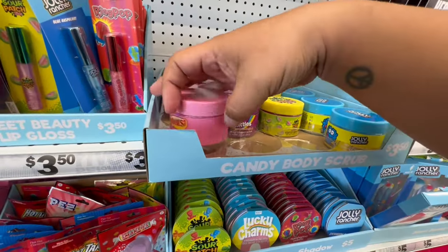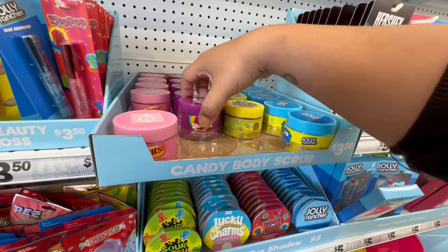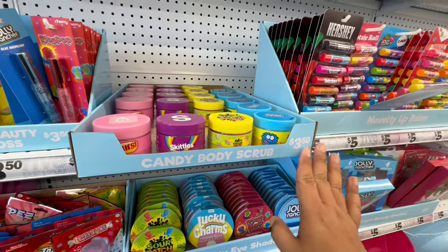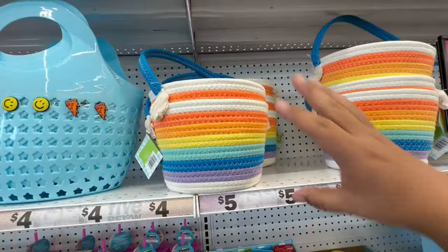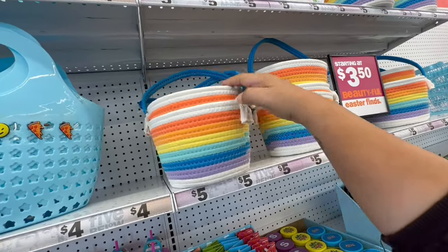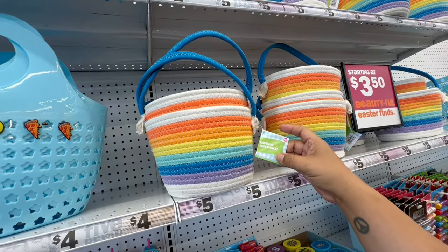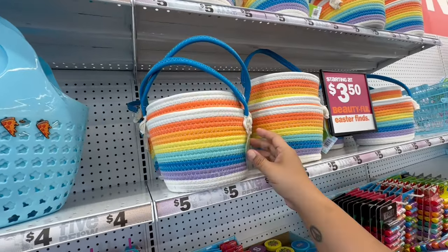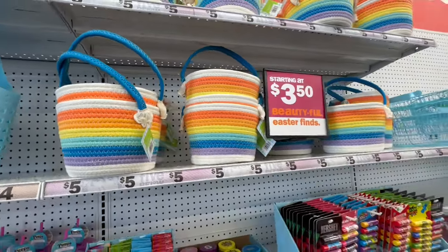They have more body scrubs — you can smell like Starburst strawberry, Skittles, Sour Patch Kids, or Jolly Ranchers. These are all three fifty. More rope baskets — so cute! I love these because you can even use them after for the beach or the park in summertime — four dollars is not bad.